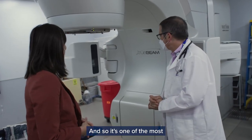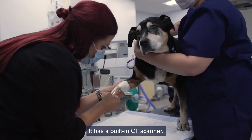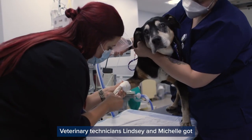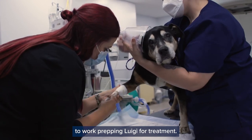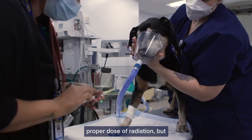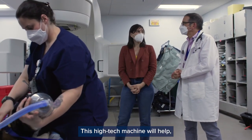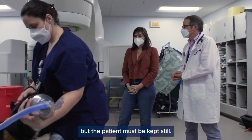It's one of the most advanced machines available — it has a built-in CT scanner. Vet techs Lindsay and Michelle got to work prepping Luigi for treatment. The challenge will be delivering the proper dose of radiation while staying clear of Luigi's spine.